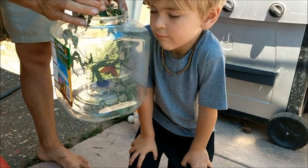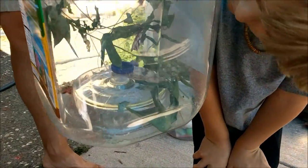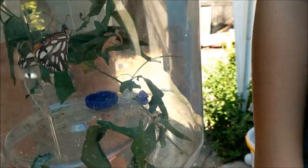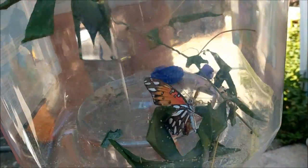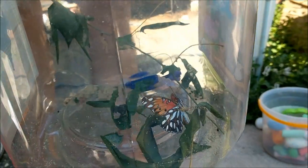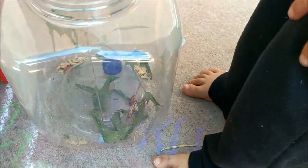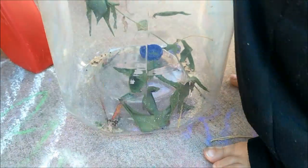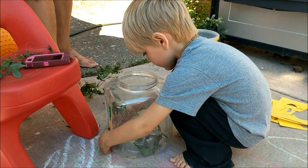This is the moment our butterfly hatched today. Look how beautiful he is. We just got home and Oliver looked in and said, 'Look, our butterfly.' And he was right — our little cocoon has hatched. He's beautiful down there. We're going to give him a little fresh food. But these are his first little flaps. Did you see him? He's so cool.